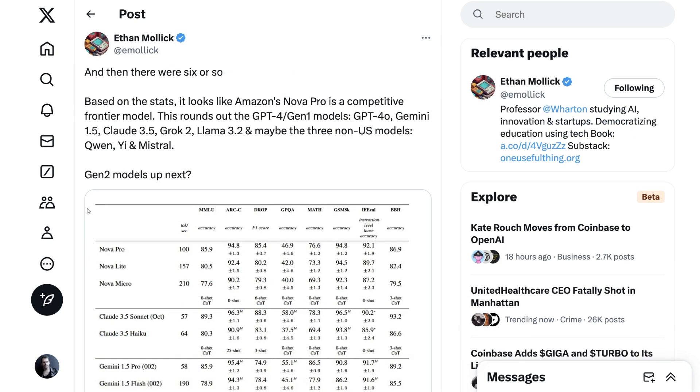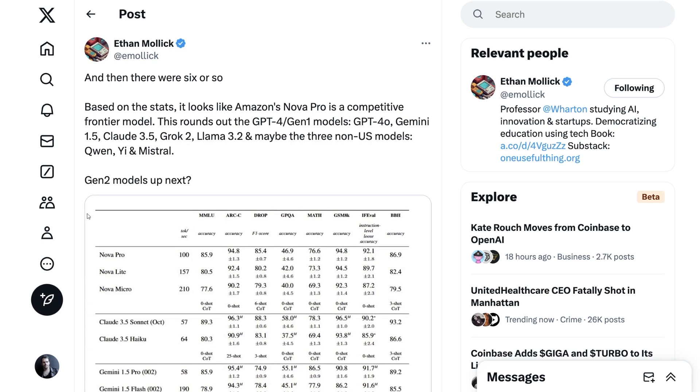Overall, the biggest takeaway from this announcement is that Amazon has gone from skipping this generation of LLMs to frankly being fully in play with a complete lineup of competitive models. Warren Professor Ethan Mollick summed it up: 'And then there were six or so.' Based on the stats, it looks like Amazon's Nova Pro is a competitive frontier model, rounding out the GPT-4 Gen 1 models: GPT-4o, Gemini 1.5, Claude 3.5, Grok 2, Llama 3.2, and maybe three non-US models — Qwen, Yi, and Mistral. Another question is that given Jassy is talking about making progress over just the last four to five months, it sort of implies they've caught up to the other labs since summer, which lends credence to the growing sense that maybe there really aren't particularly strong moats when it comes to models.